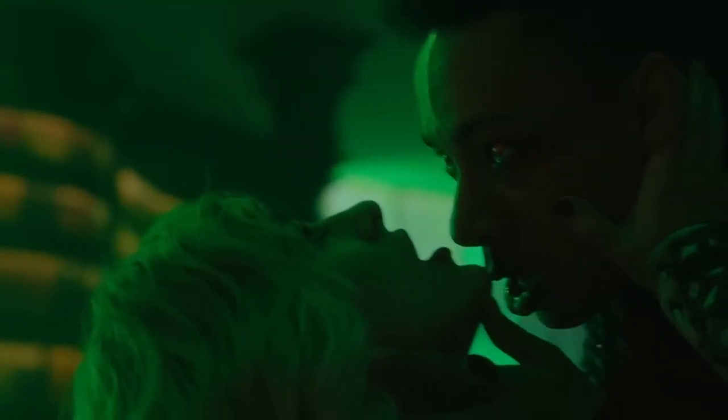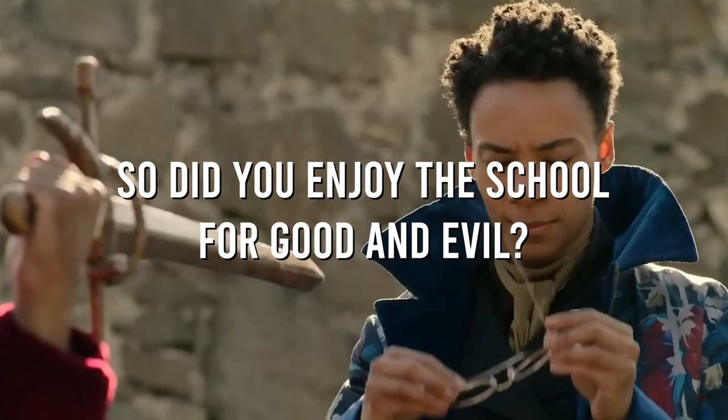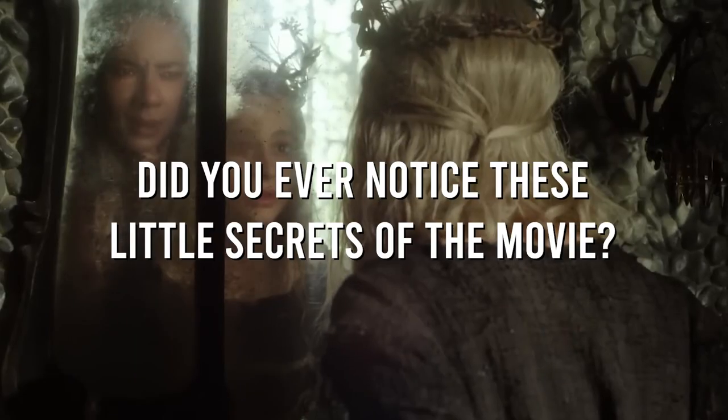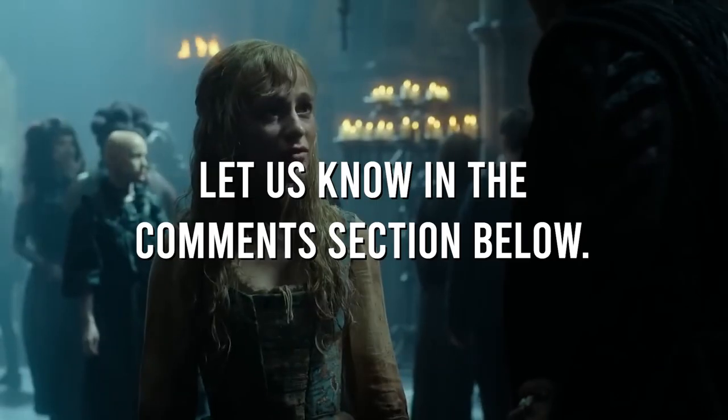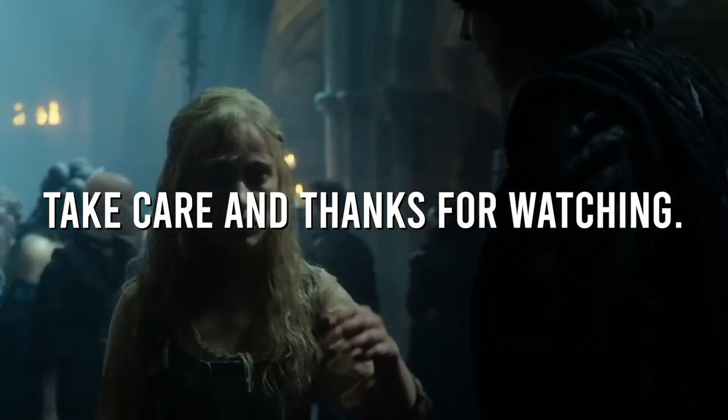That might be the reason why most people found the cinematography of the movie so flawless. Did you enjoy The School for Good and Evil? Did you ever notice these little secrets of the movie? Let us know in the comment section below. Subscribe to the channel, take care, and thanks for watching.